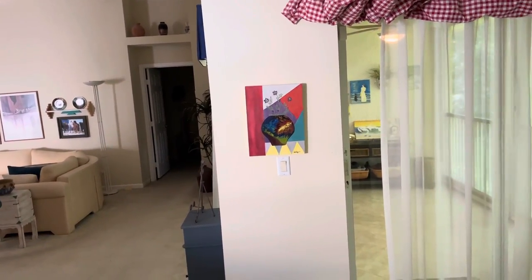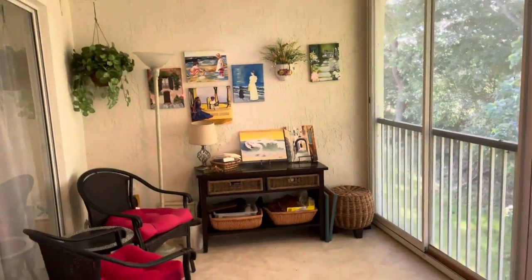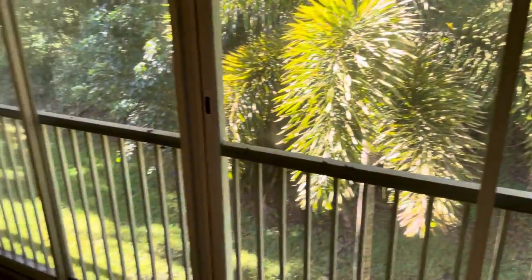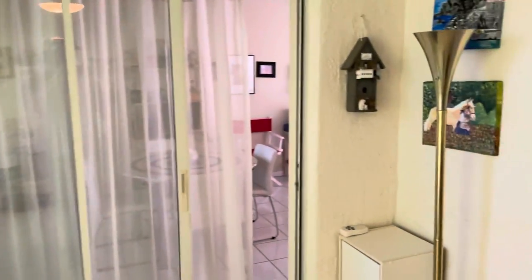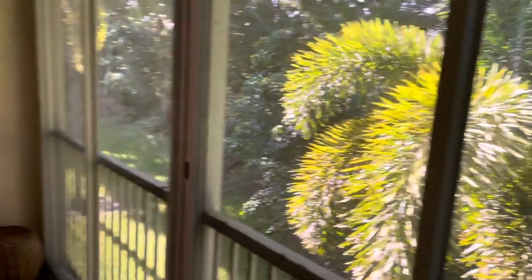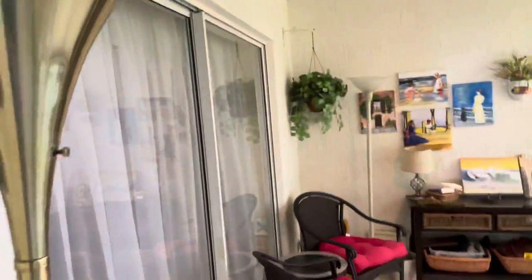I'm going to go outside. Quiet. So again, you've kind of got the preserve to your back, so there's nobody behind you, which is nice. Quiet. Looks like there's windows in, so you can probably open up these doors and just kind of have another sitting area, which is nice.